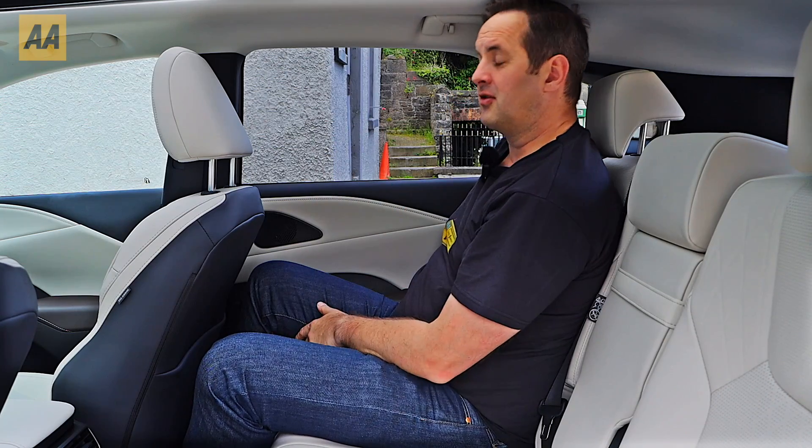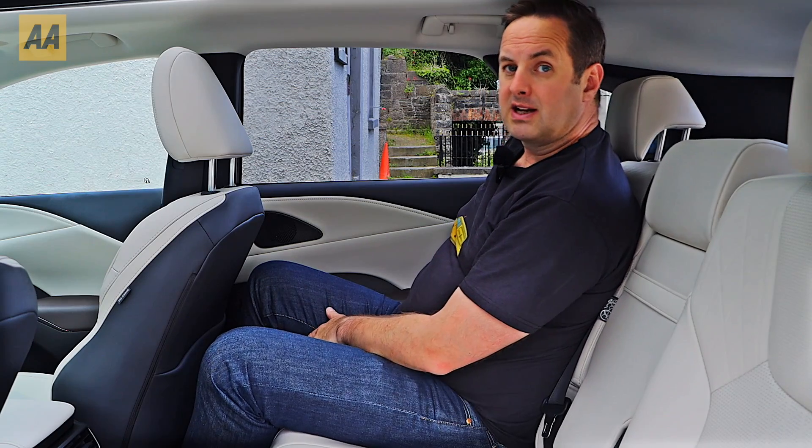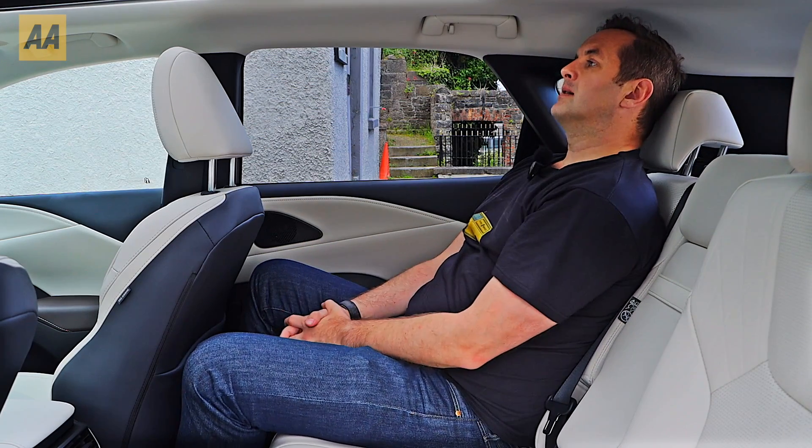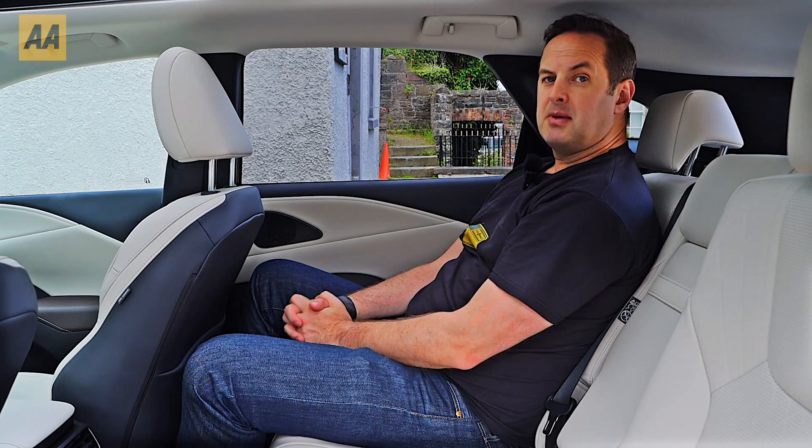The fan speed is dictated by the person up front, which is a little bit restrictive. Headroom isn't quite perfect for me — it is a little bit restricted — however you can recline the seats in this RX, so you can get much better headroom if you just slide the seat backwards a little bit.